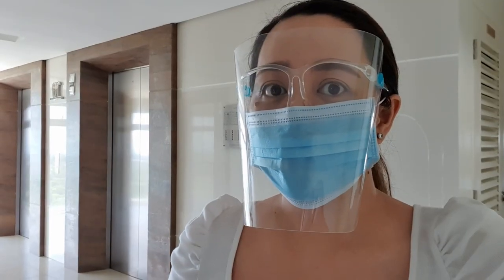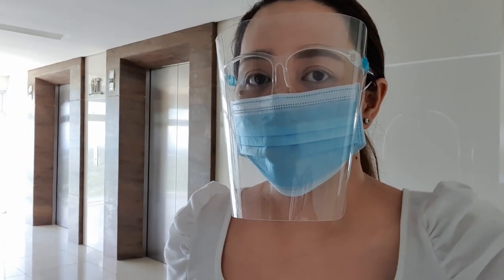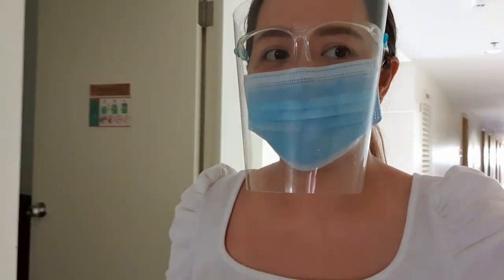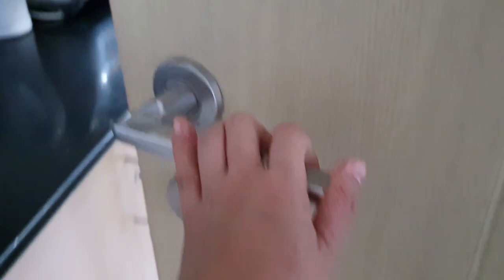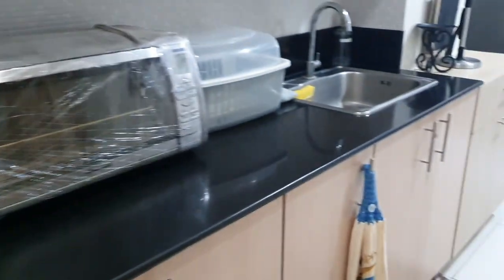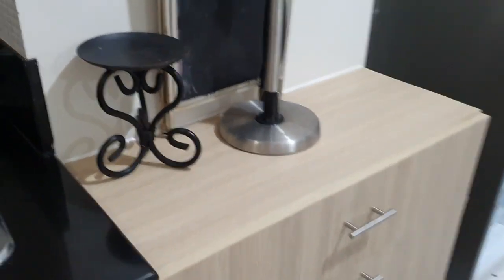Okay guys, we are now here in the condo unit. Let's check what happened inside. Looks like there's a lot to fix. It's not the same as before — it didn't look like this before. This area too — it didn't look like this originally.